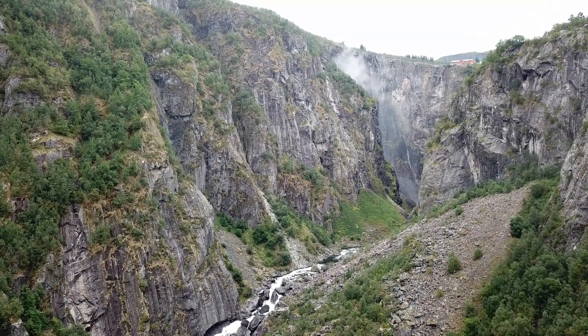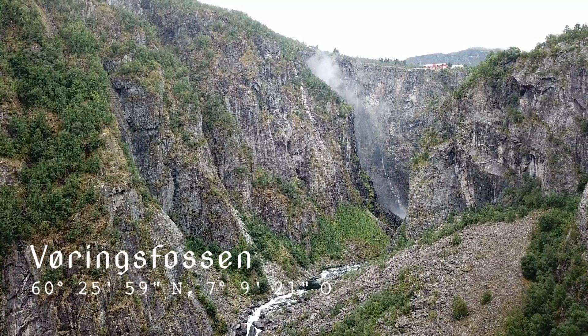Als letztes Highlight dieser Etappe sehen wir den 180 Meter hohen Vøringsfossen.